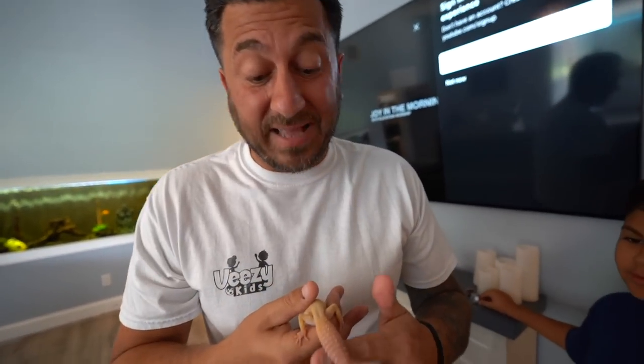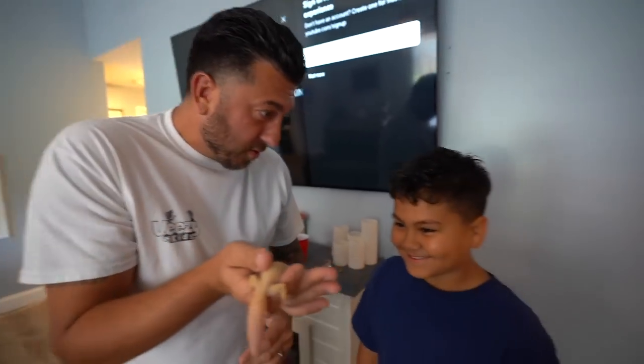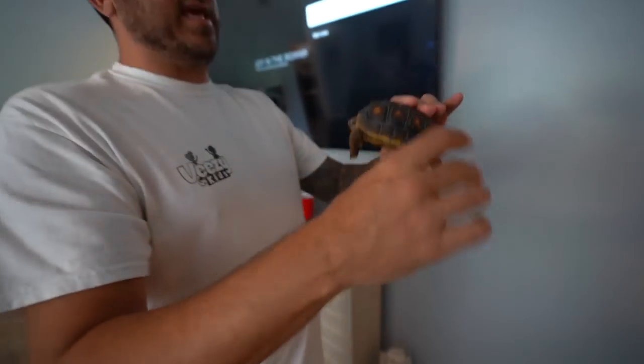I remember somebody saying in a previous video that our leopard geckos look skinny — bro, that's a fat tail. He's eating good, he's eating more than you. Yeah, and that's almost impossible.